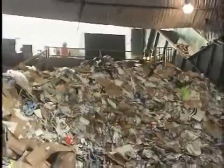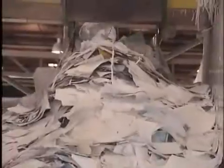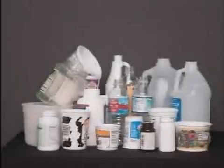Let's take a look at five materials commonly received at a MRF: paper, aluminum, steel, plastic, and glass.